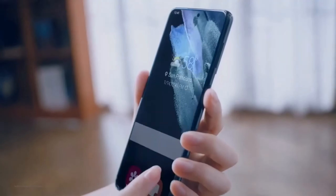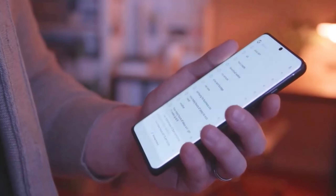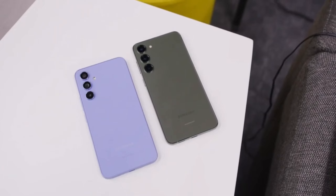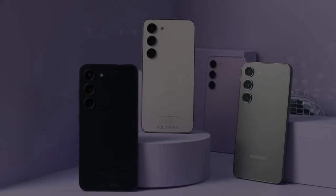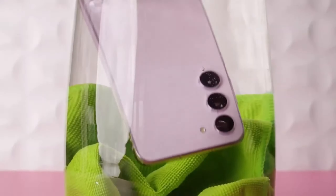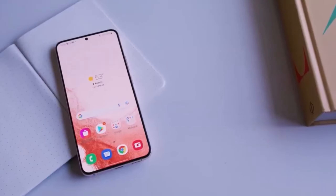Overall, the Galaxy A56 seems like a great blend of power, affordability, and modern software. What do you think about Samsung's focus on improving their mid-range lineup with devices like this? Would you consider upgrading to the Galaxy A56 based on these specs? Let me know your thoughts in the comments.